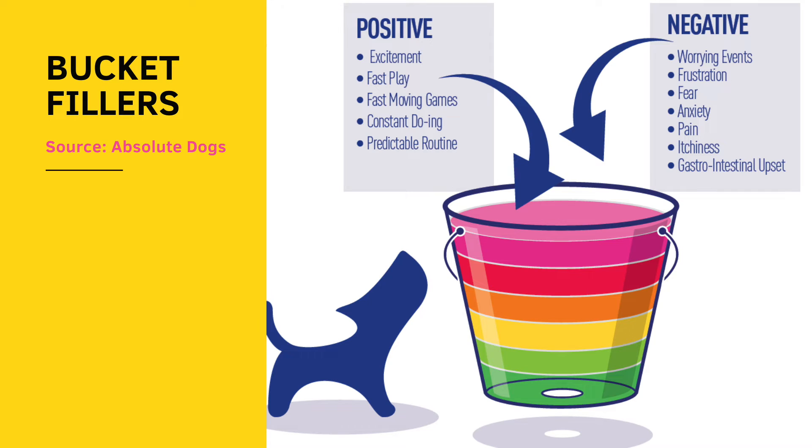When we look at bucket fillers, I've prepared a worksheet for you where you can customize this for your own dog. We want to look at things that are both positive and negative. The negative things — like itchiness, GI upset, pain, anxiety, fear, frustration, and worrying events — are things that obviously fill the bucket. It makes sense that stressful things are bucket fillers.